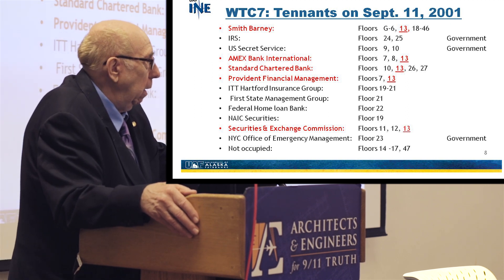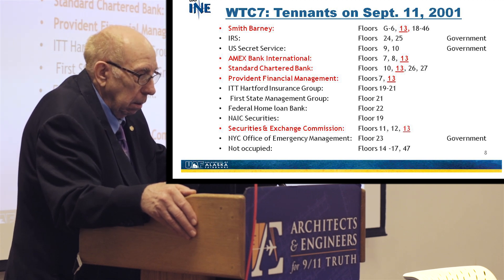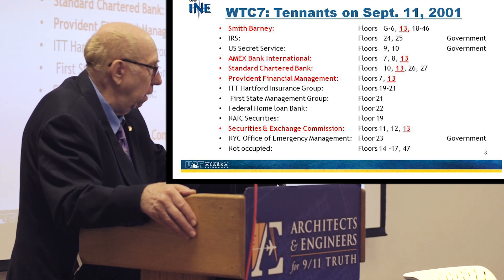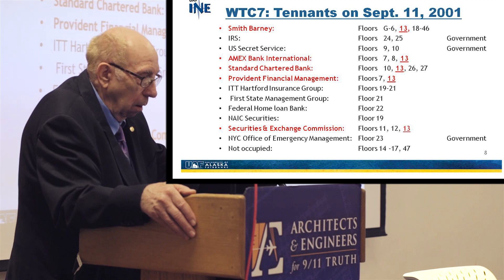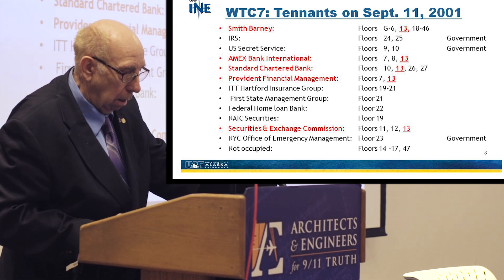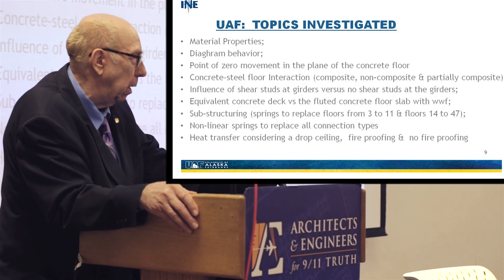A little about the building and why it's important to know who was in it. Smith Barney was on floors 13 and 18 through 46. The IRS was on floors 24 and 25. The U.S. Secret Service was on floors 9 and 10. Floor 13 — one of our focus areas — was primarily securities, banking, and financial institutions. What I'm trying to do here is get an understanding of what may have been the combustibles on those floors.